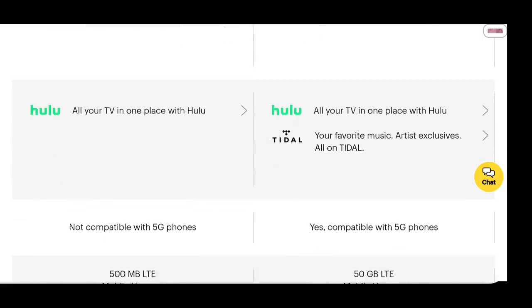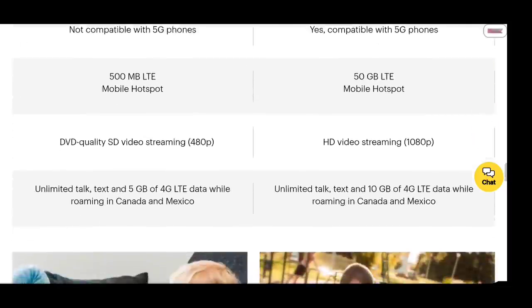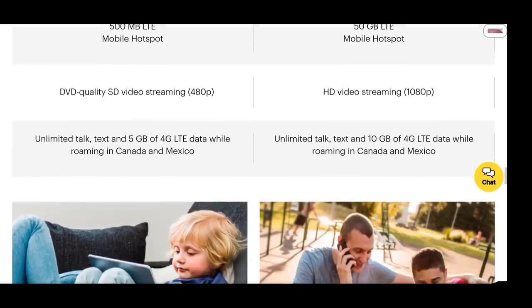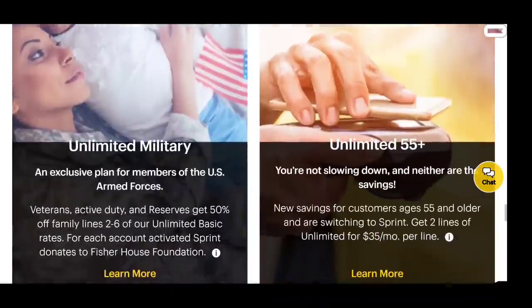It looks like the Unlimited Plus does offer 5G connectivity, so if you have the right device and you're in a market with their mid-band 5G, you can take advantage of it. You can also see the video resolution, hotspot details, and roaming in Canada and Mexico — that's a nice perk. They've also got tablet and watch add-on options.